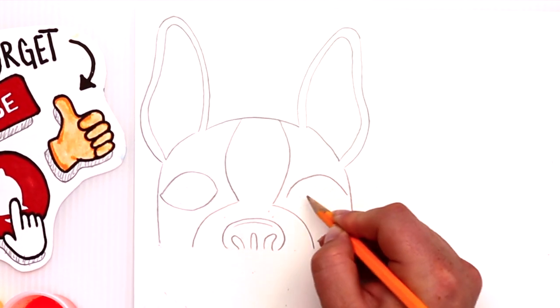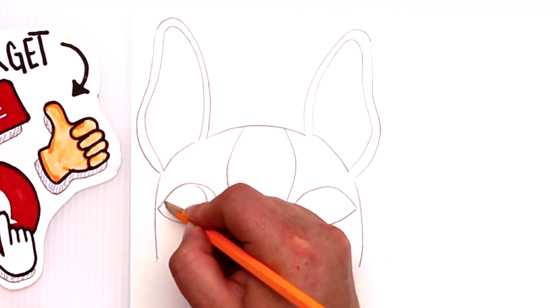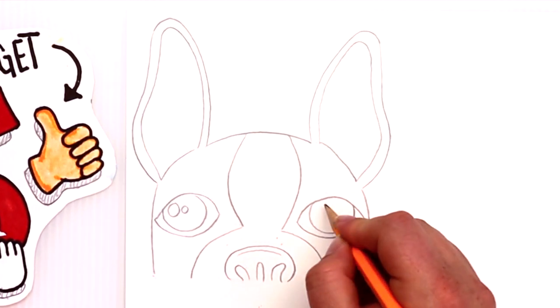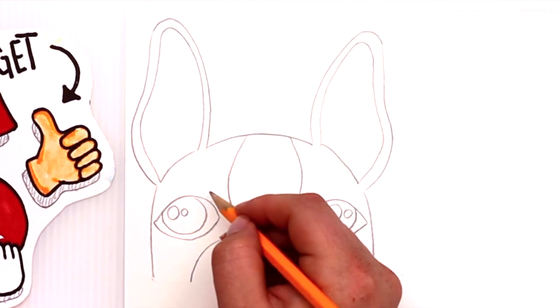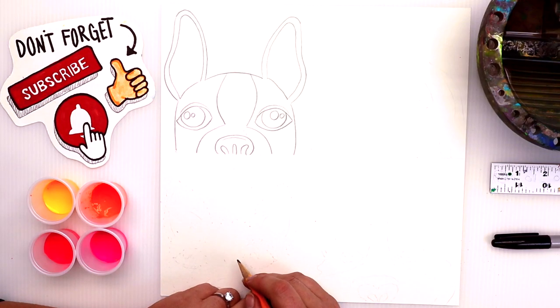I have one last fun fact for you: did you know that Frenchies are sensitive to criticism? If you scold a French bulldog, it might take it very seriously and mope around the house. How silly! Awesome job guys — I think this one came out so cute. Now it's time to move on to our golden lab!